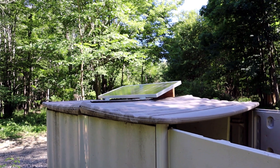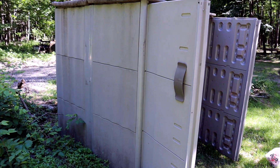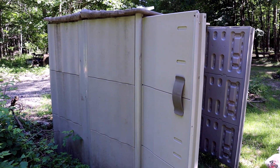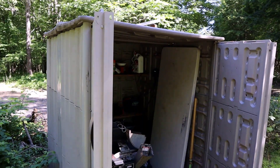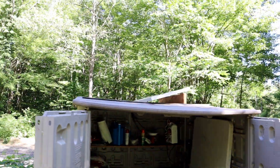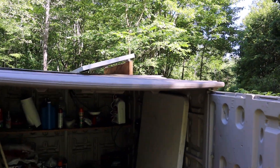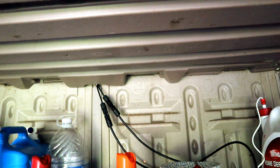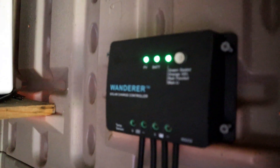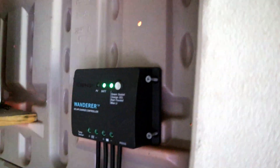So to start off, the sun is not over the panel right now, but I have a little plastic shed that I picked up from my brother-in-law for free and it houses some of the tools and stuff that we have here when we come up to the property. As you can see, I got a hundred watt panel mounted to the top of here, and the wires actually run inside and down and then over to a controller that is here on the wall.